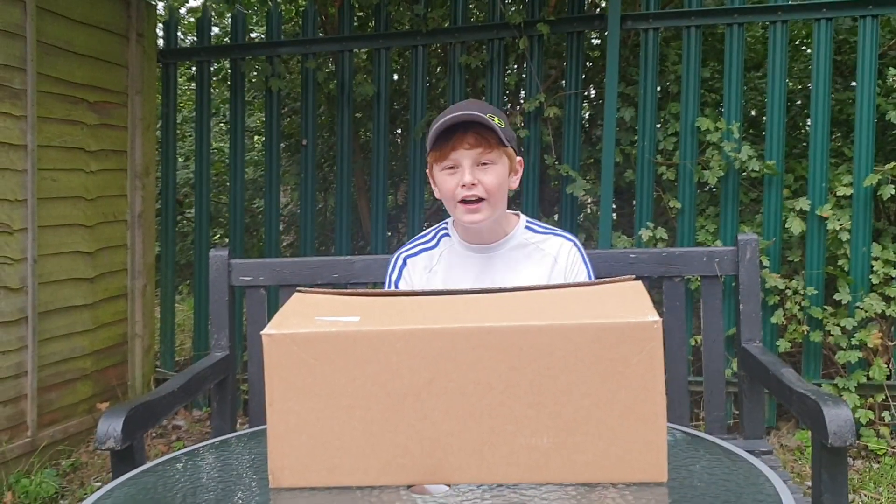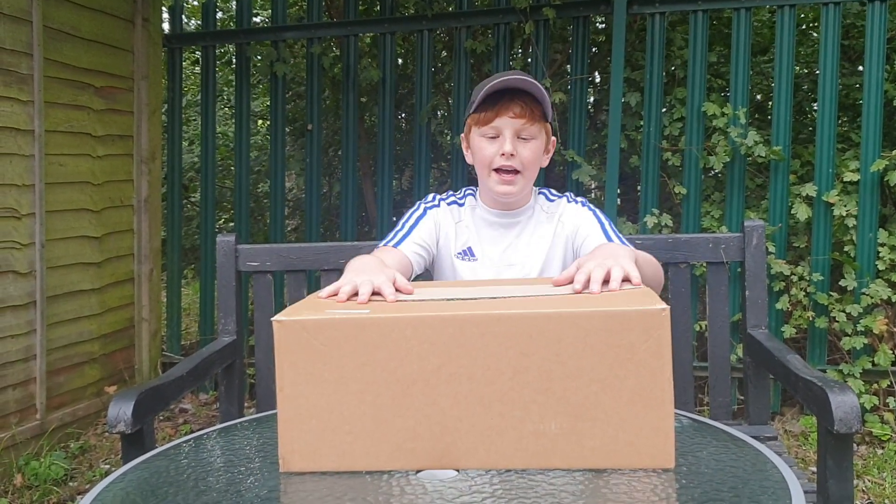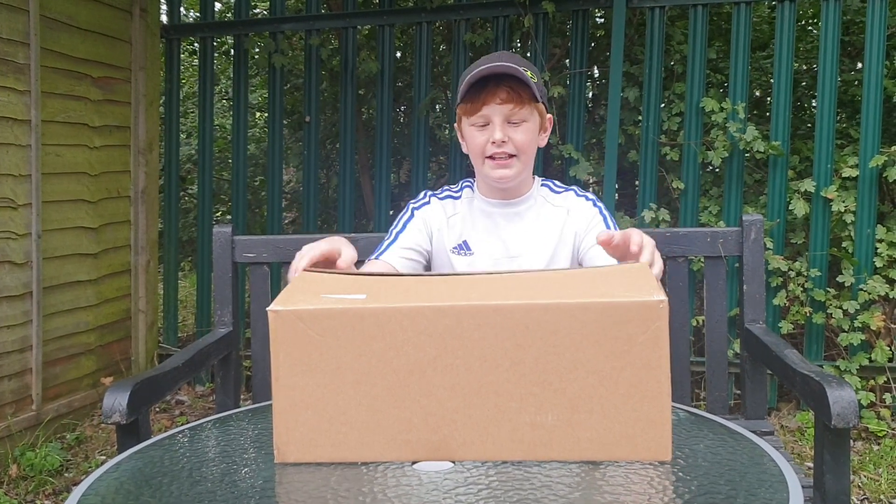Hey everyone, Slightly here, and welcome back finally to another video. Today we have an unboxing for you guys, so let's just get into it.